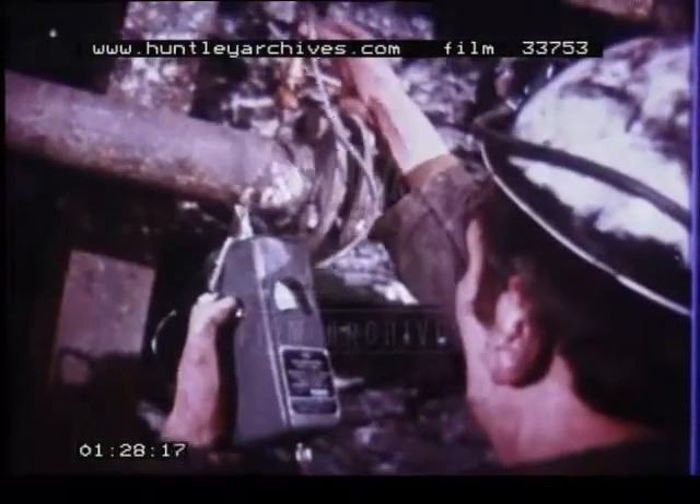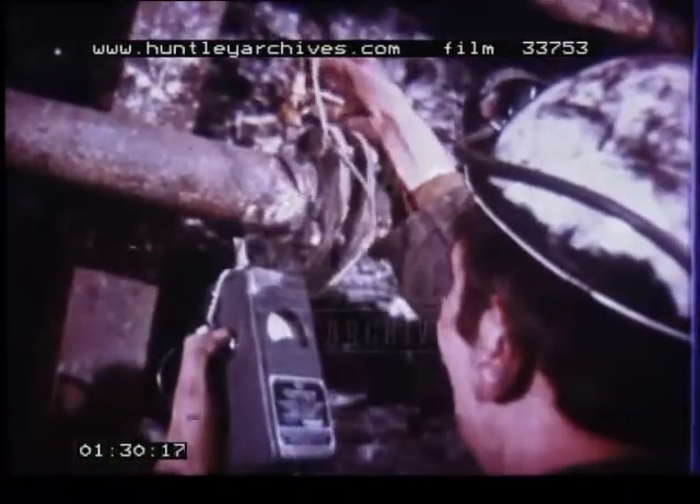Underground, the mine atmosphere has to be monitored continuously for the presence of methane. The gas has to be led away to the surface safely.